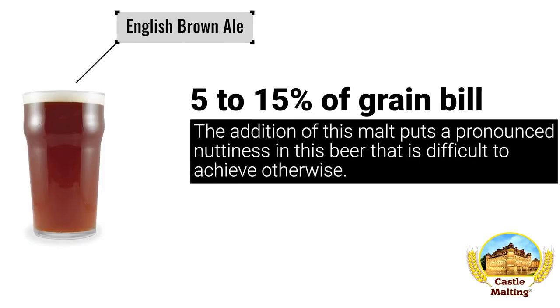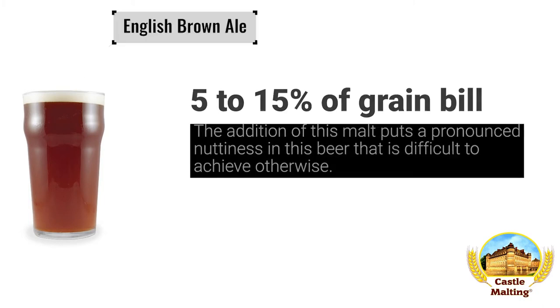British beers — Brown Ale. Belgian brown malt is much more similar to British amber malt in color, but it is the flavor that really defines the difference. Brown ales are known for that nutty character that this malt delivers with flair. Use anywhere between 5 and 15% of the mix.